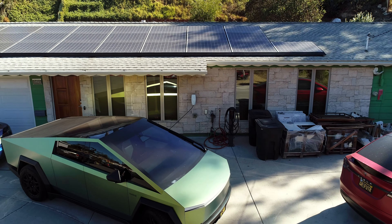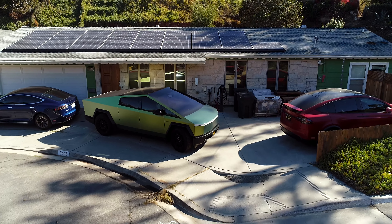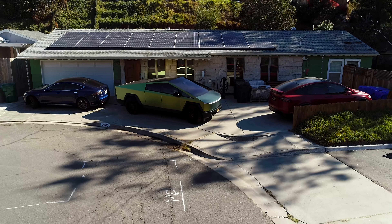We wanted to use our Cybertruck for whole home backup power. Tesla offered this program when you bought a Foundation Series Cybertruck, but it's been a real nightmare.